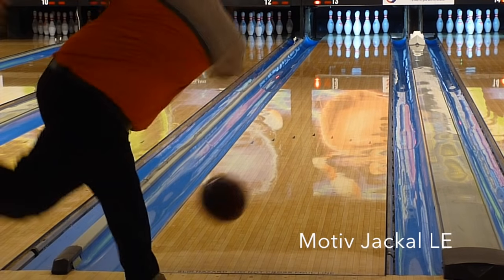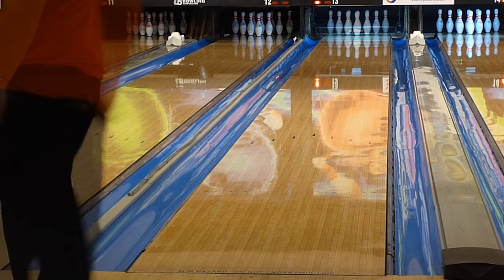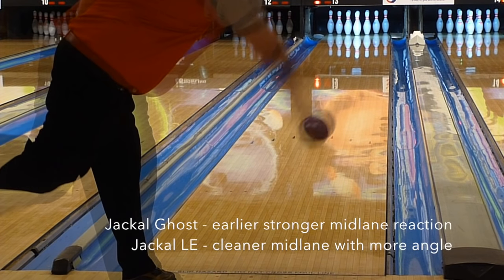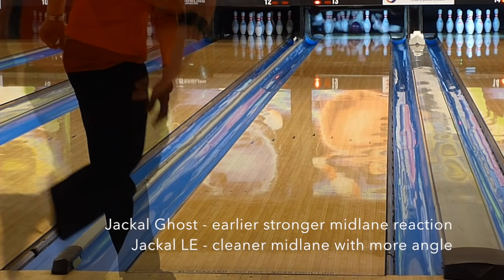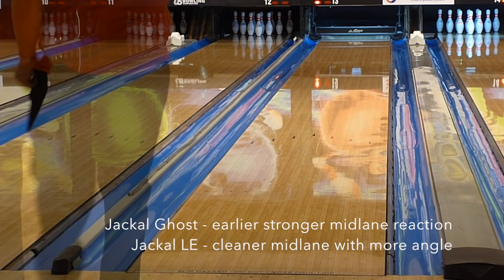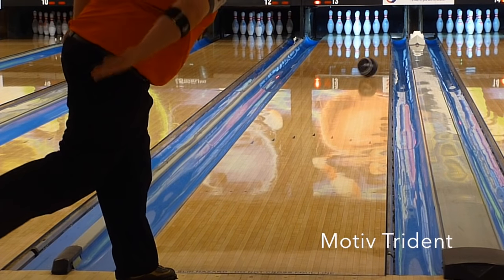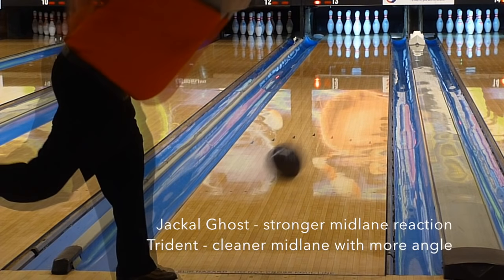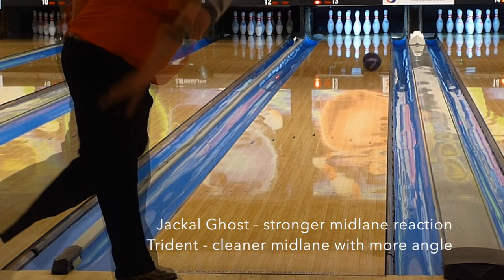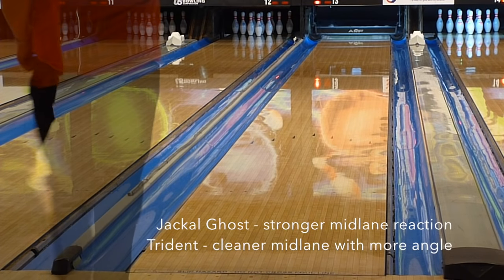Compared to his Jackal LE, the Ghost is more mid lane rolly whereas the Jackal LE is a touch cleaner with a boomier move downlane. They cover similar boards for him but there is a differentiation in shape. When comparing to the Trident, the Ghost again has a stronger mid lane reaction while the Trident is cleaner mid lane with more angularity downlane. On this condition the Ghost generated 6.5 degrees of entry angle, the Jackal LE 8 degrees, and the Trident 7 degrees.